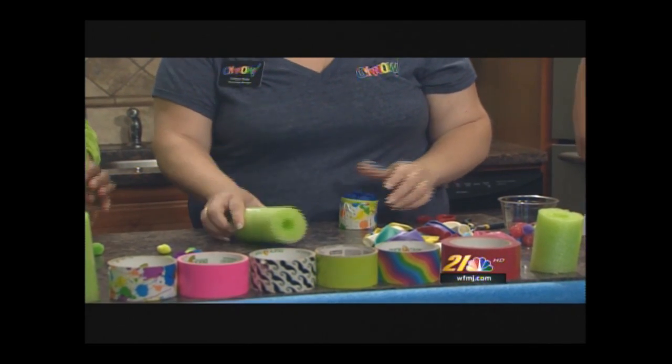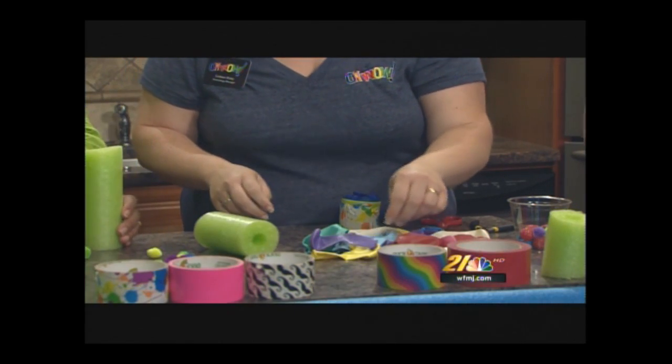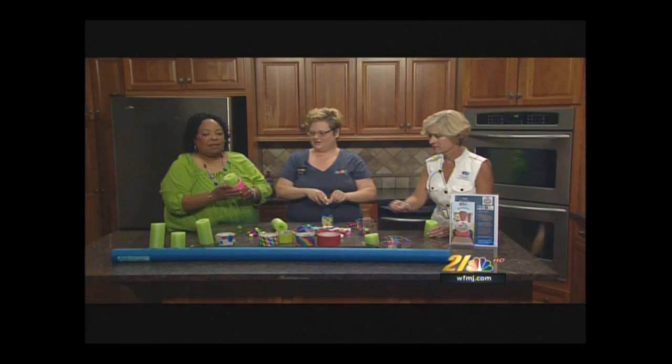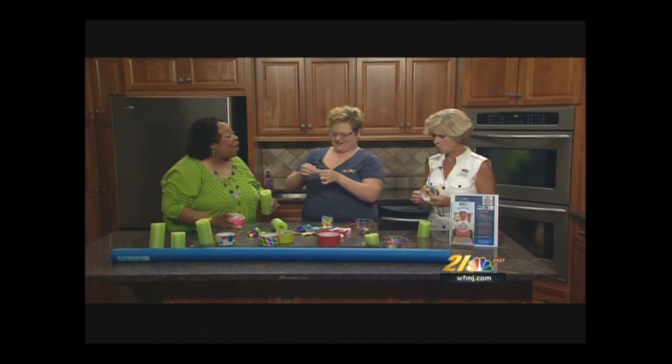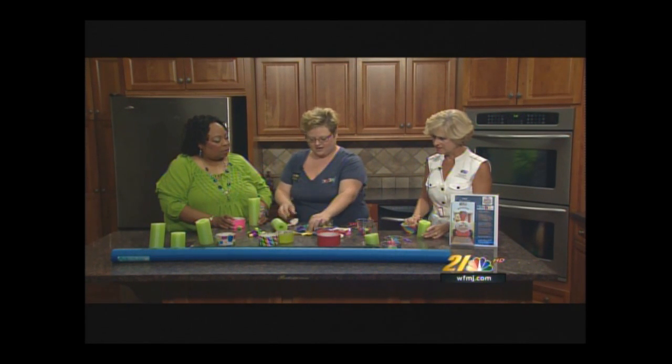So you just get a pool noodle, pick out a balloon, and choose some duct tape. I raided my daughter's duct tape collection this morning — we have green, pink, rainbow, and more. We need a balloon; I just tied the ends off. We'll do two balloons.